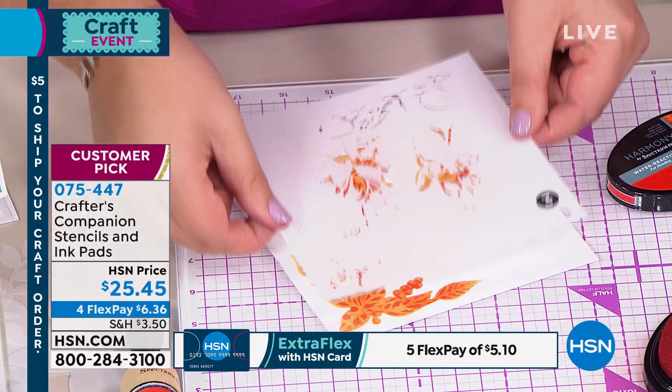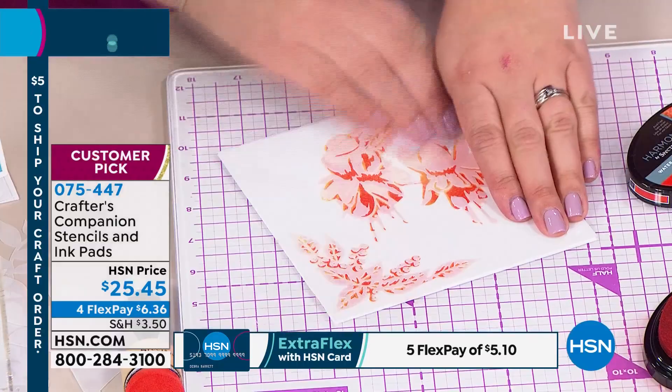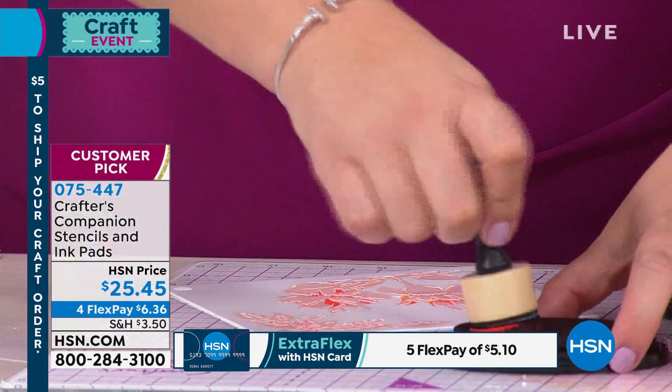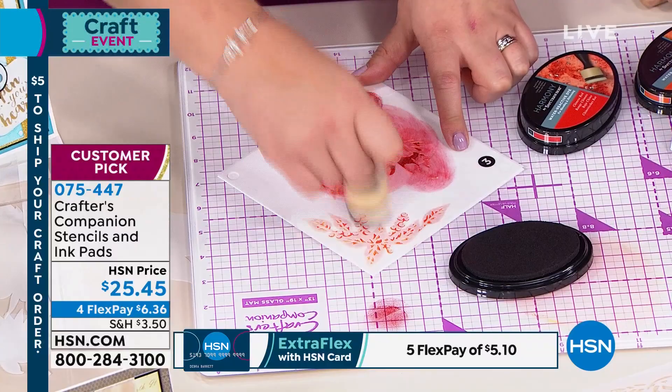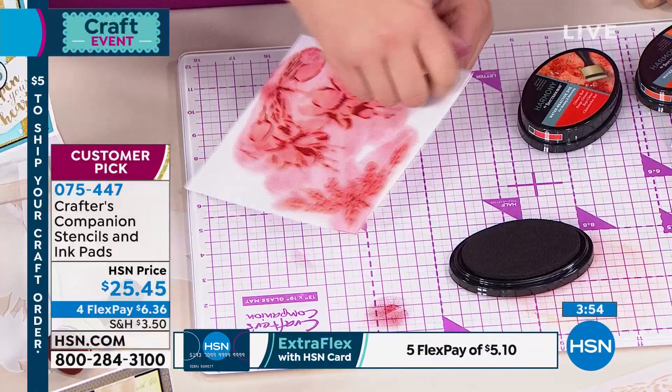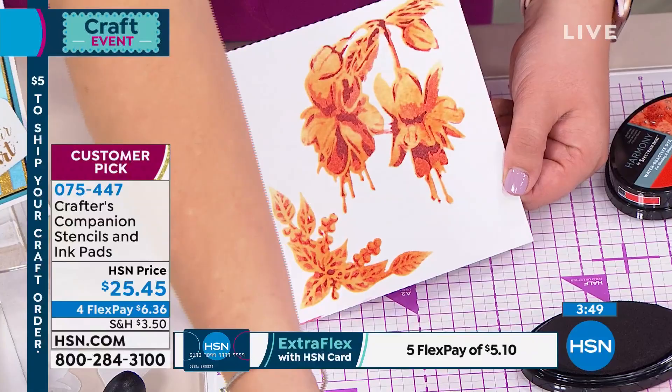We put on layer three — this is about going for the Bordeaux, the real deep brownie shade. Look how juicy these ink pads are! I'm going to go with the Bordeaux to get that real three-dimensional effect. We only have 900 of each one of these choices. Look at this — wow! For all of you who ask, how do I stencil, what do I do? Come on — I did that in a minute!